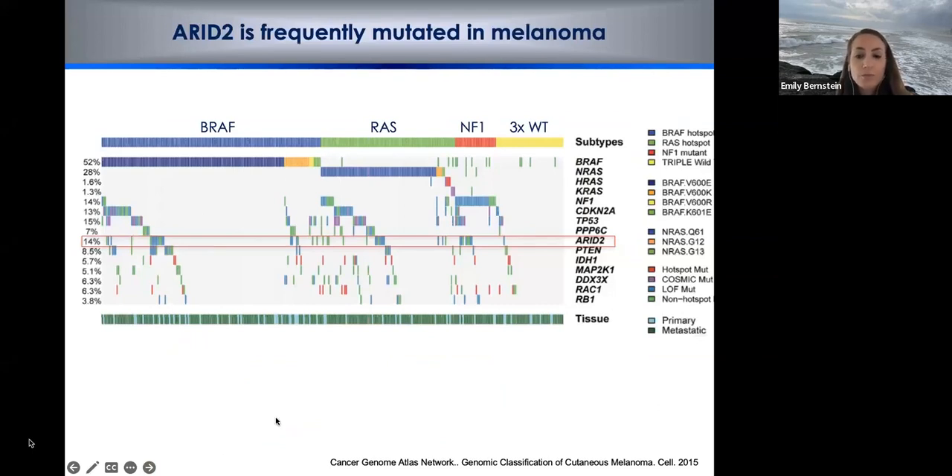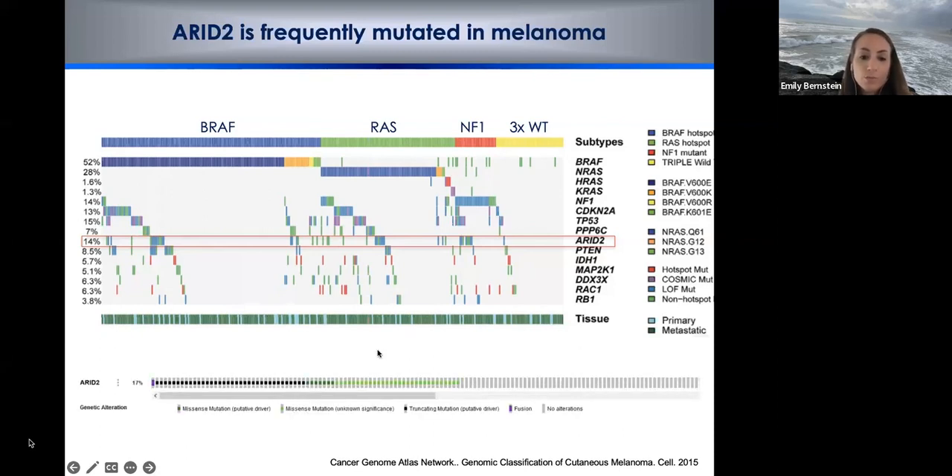Why did we get interested in ARID2? Through genomic sequencing studies in melanoma, multiple genetic subtypes had been well-characterized: BRAF, RAS, NF1, and triple wild type. ARID2 mutations are quite frequent — in this cohort, 14%; in some cohorts, as high as 20% of melanomas, which is about the same rate as the NF1 genetic subtype at approximately 14%. This is thought to be tumor suppressive, mainly because missense and truncating mutations are highly prevalent at the ARID2 locus.